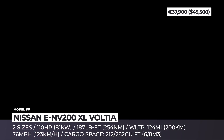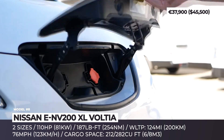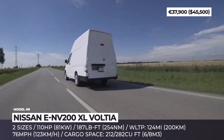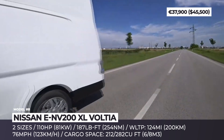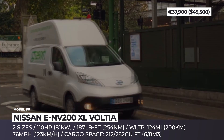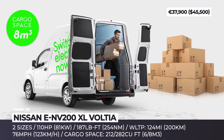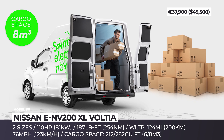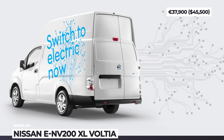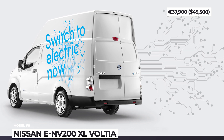Nissan eNV200 XL Voltia: According to Nissan, the eNV200 is already a preferred last-mile delivery vehicle on the European market. With this new model, developed in cooperation with Slovakian Voltia Automotive, the company aims to widen the van's appeal. The new XL gets two modifications that expand the load bay by 20 inches in length, width, and — in the case of the larger model — height. The entry-level Voltia has 212 cubic feet of cargo volume, while the top model offers 282 cubic feet — 90% more than the standard eNV200. It also features standard walk-in rear doors. Both XL vans are powered by the usual Nissan setup: a 110 hp motor and a 40 kWh battery with 200 miles of range.